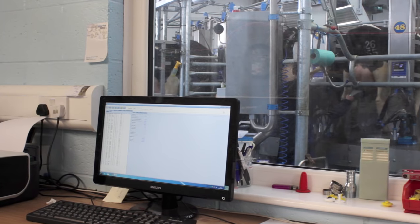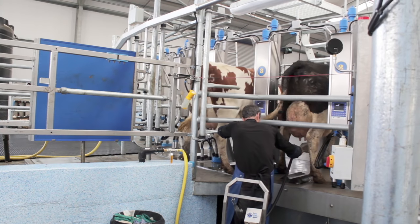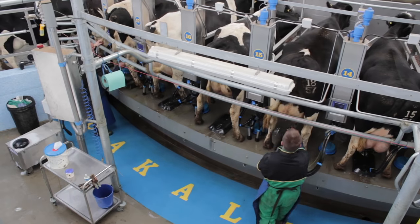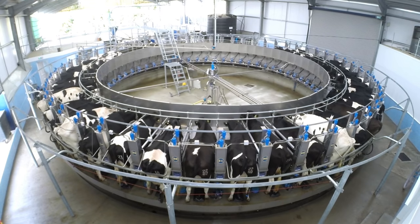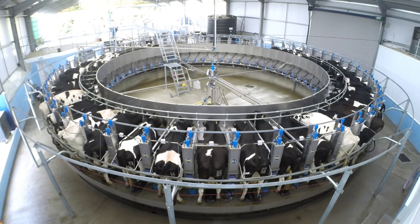We decided we would go 54-point. We want to put the infrastructure in for 600 to 1000 cows. You can't just put a rotary head in and take it out and put a bigger one in. Whatever decision you make, you're looking down the road for 20 years.